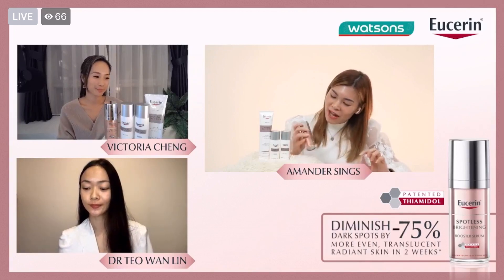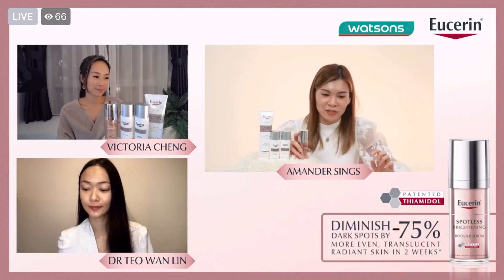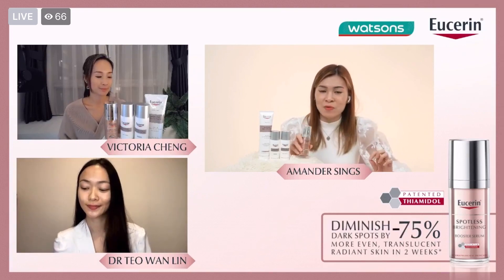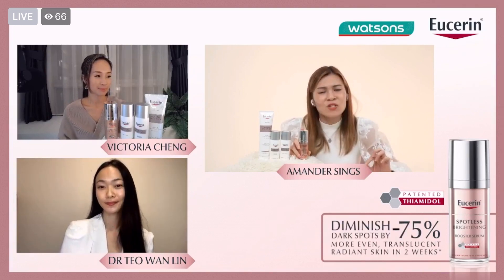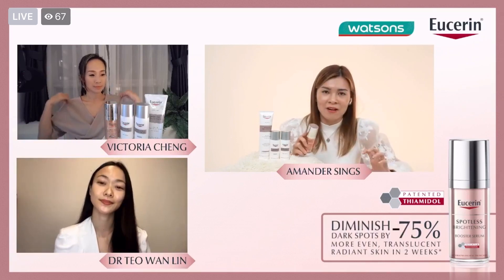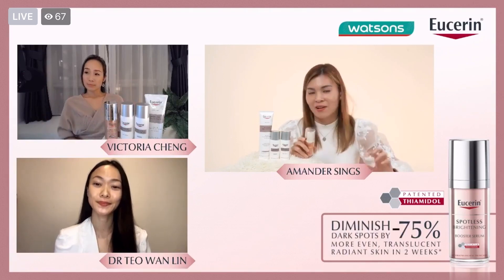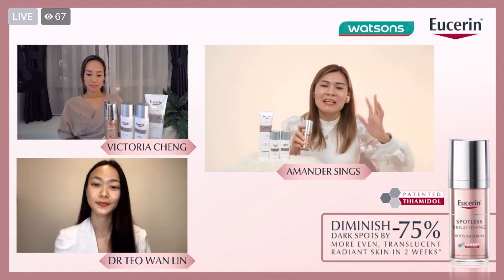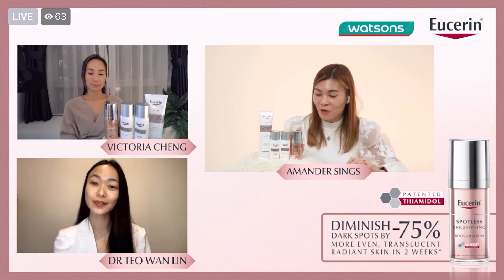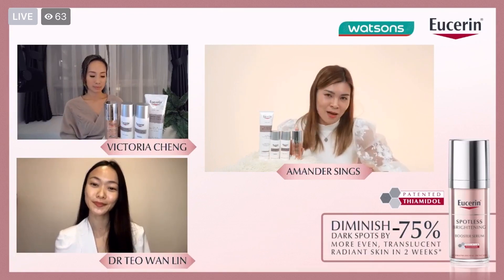I do have a question for Dr. Teo. It says here that the Eucerin Spotless Brightening Booster Serum has a special ingredient called Theamidol. I'm a big fan of reading active ingredients of products — it's kind of a thing I like to do, my own kind of research. Can you please share with our audience a little bit more about Theamidol?